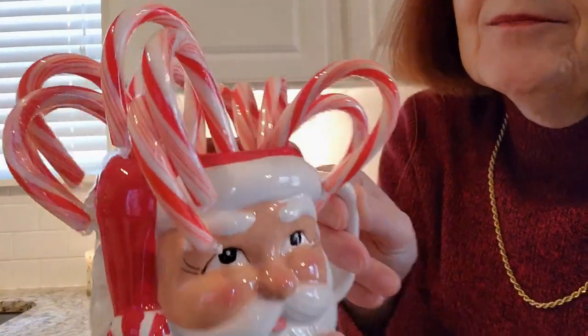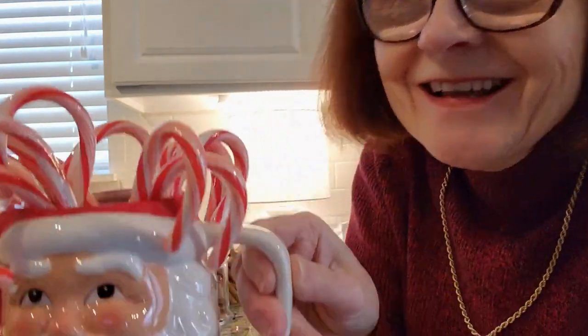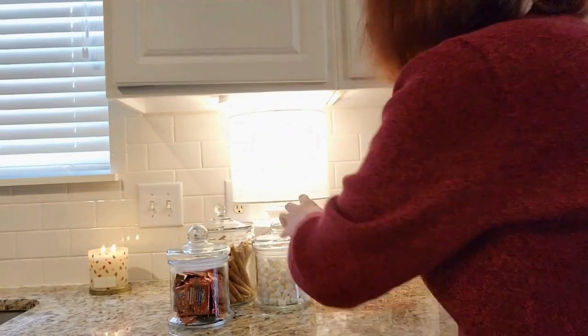Next I got a little Santa mug and he's got candy canes — you've got to have some candy canes on your cocoa bar, right? So I've got those and I'm going to put those here for now.